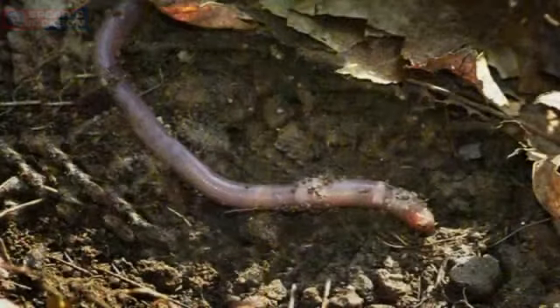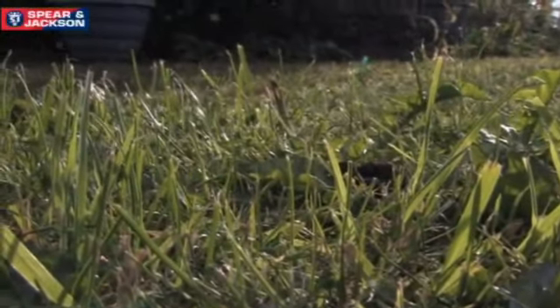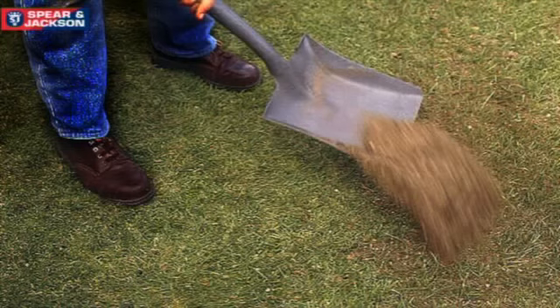Worms may also become active this month and there are no chemical treatments for worms, thankfully, so all you need to do is just brush the worm casts from the lawn if they become a nuisance. One thing they don't like is an acidic soil, and if worms are a real problem you can apply a lawn sand in spring.